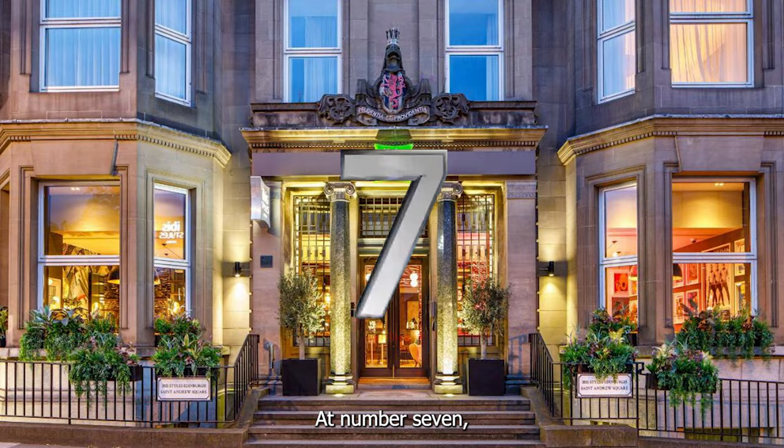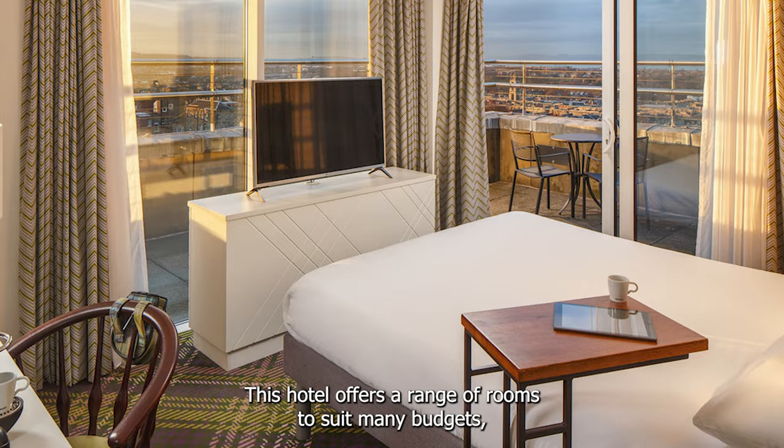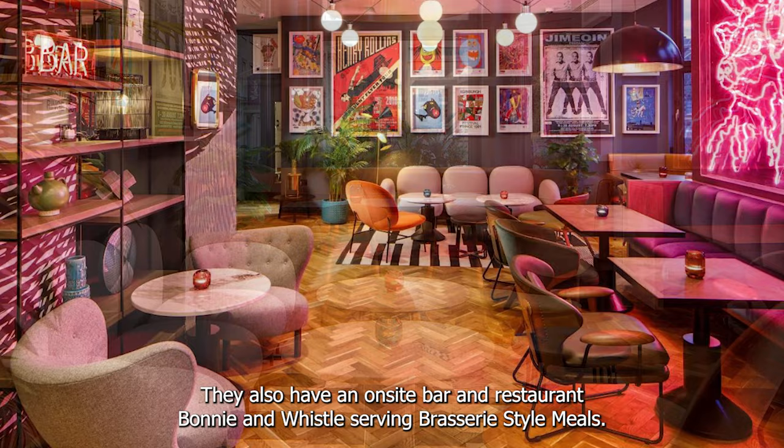At number 7 we recommend Ibis Style St Andrew's Square. Perfectly located within Edinburgh's new town, this hotel offers a range of rooms to suit many budgets and all rooms include buffet continental breakfast and late checkout at 12pm. They also have an on-site bar and restaurant, Bonnie and Whistle, serving brasserie-style meals.